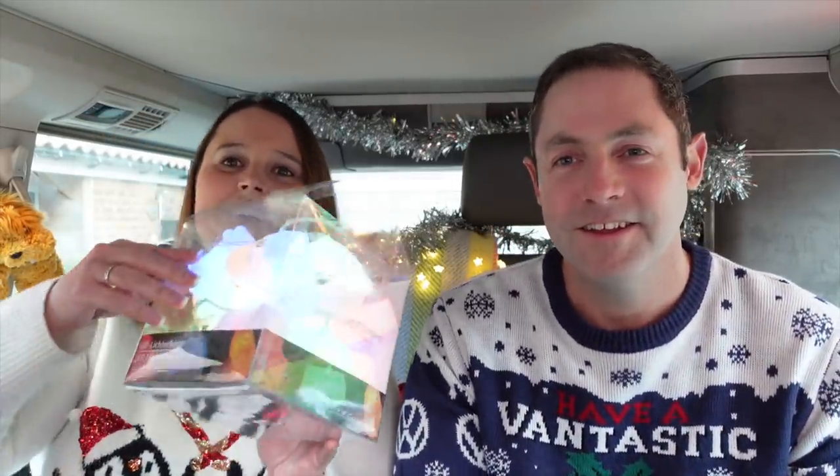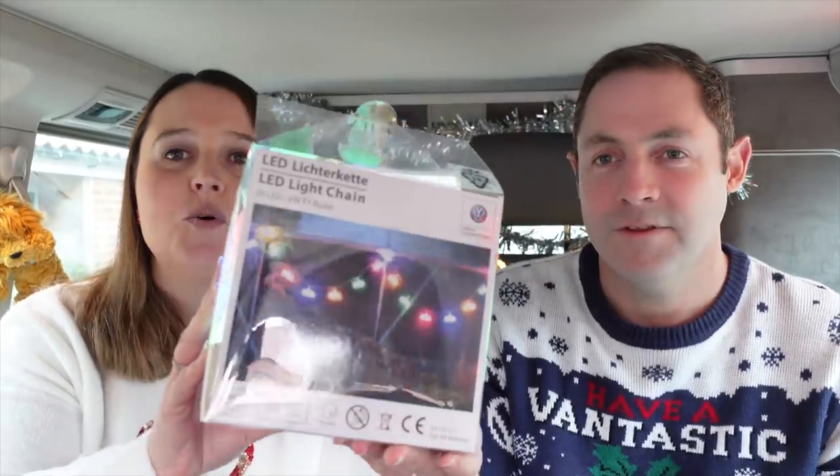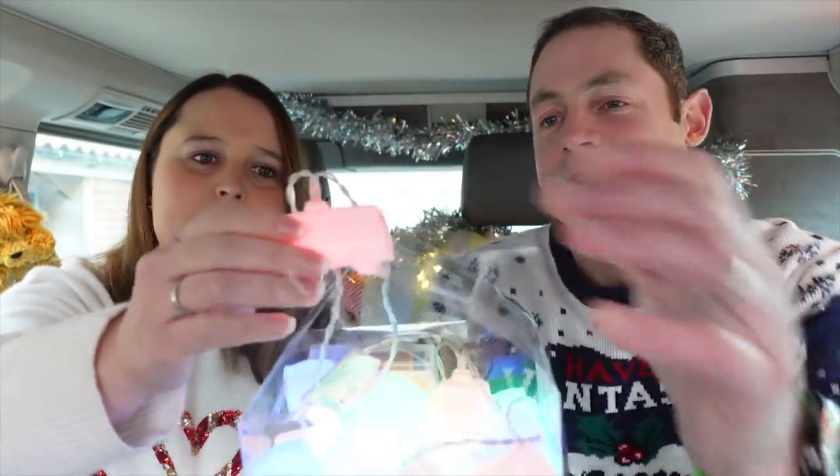My gift: these are official Volkswagen LED light chains, which are little T1 buses — really cute little shapes. Unfortunately they're not outdoor ones, which I'd quite like, but for jazzing up a room in the house, putting in your van, or putting on the Christmas tree — absolutely fantastic. They're so cute. I really like those.